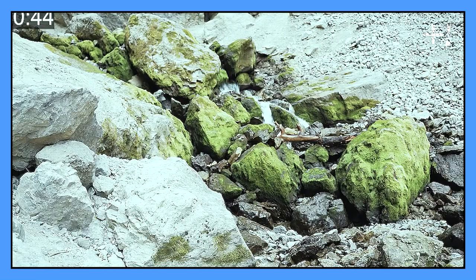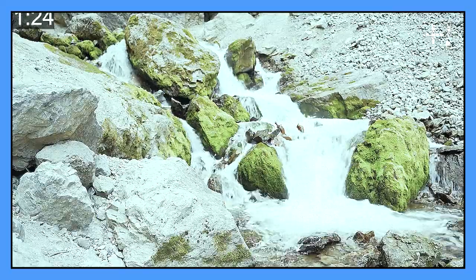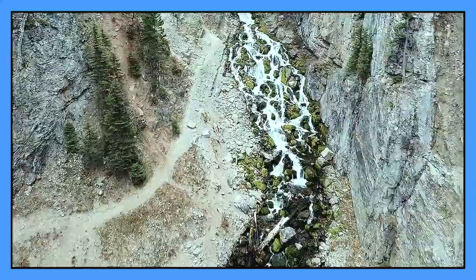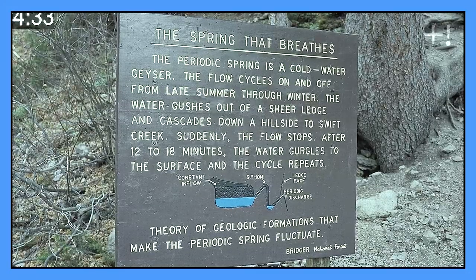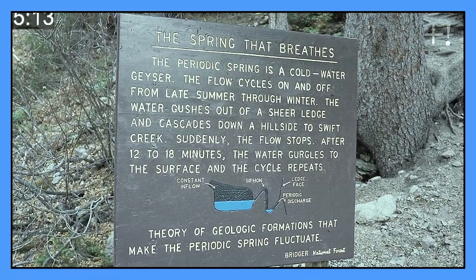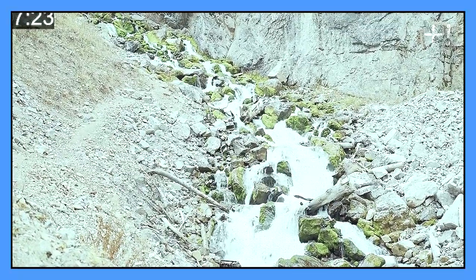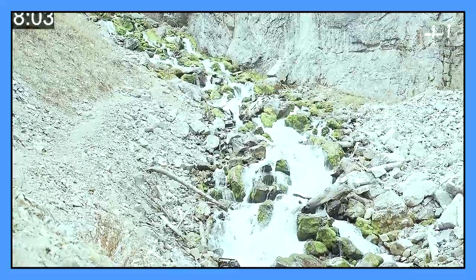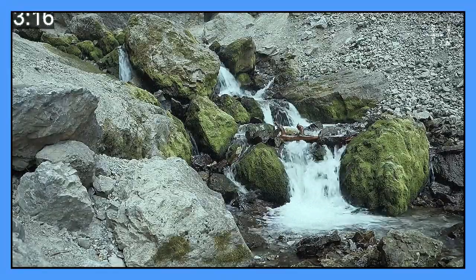This river just started to flow as if someone above had turned on the faucet. This is a very uncommon phenomenon. The largest intermittent spring is located near Afton in Wyoming. Every 15 minutes it stops flowing, and then, after about the same period of time, it starts again. It keeps doing that any time of the day or year, except in the spring when the snow melts and there is too much water, so the river flows continuously.